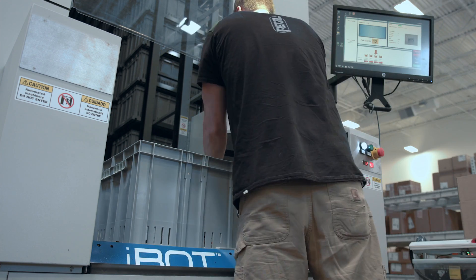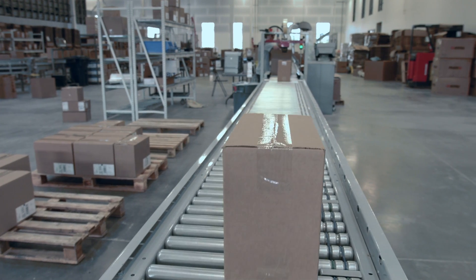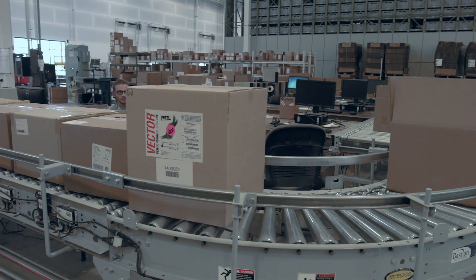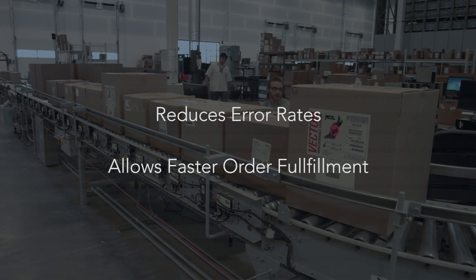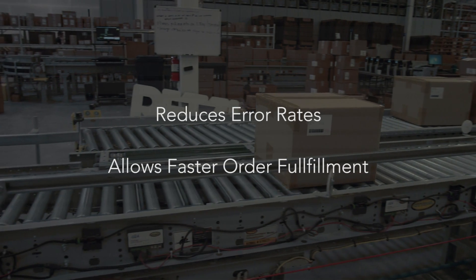The system was meant to be a showcase for Petzl with a long lifespan for its distribution needs, and I believe we've met those goals. The new technology we have here — the Pick to Light, the Perfect Pick, and the inline scale — has led to minimized errors in orders going through the system and an overall decrease in order fulfillment time.